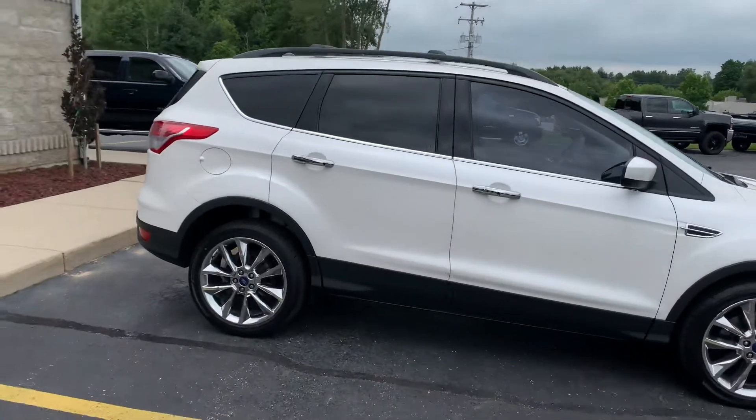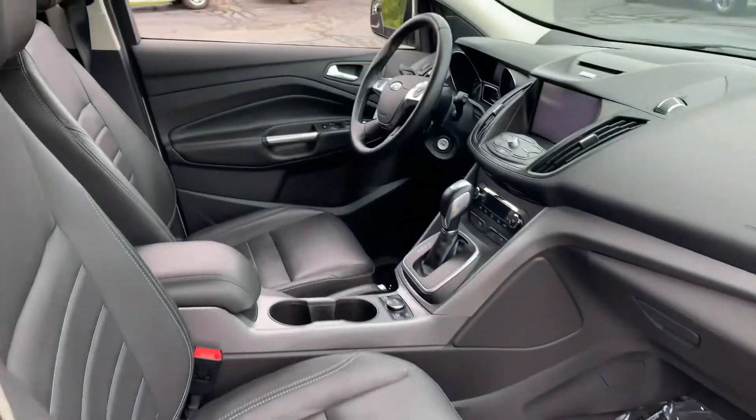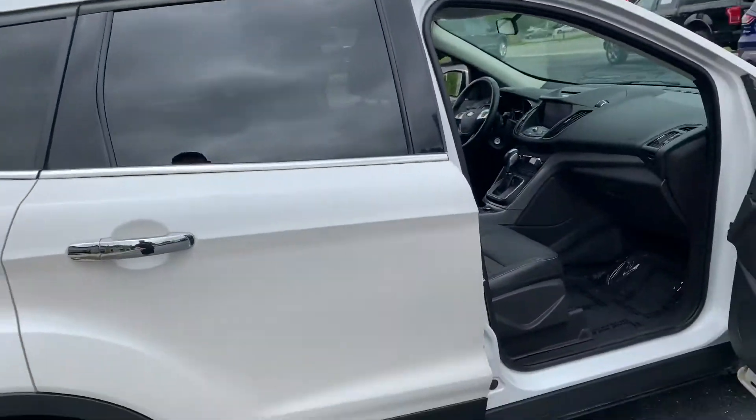Pearl White with black leather, heated seats, big screen, Microsoft Sync, Bluetooth, dual zone climate control. I've never ever seen an SE with Pearl Tri-Coat paint.